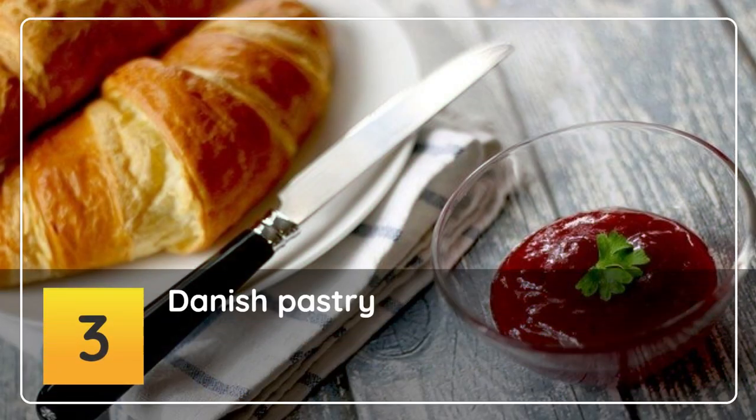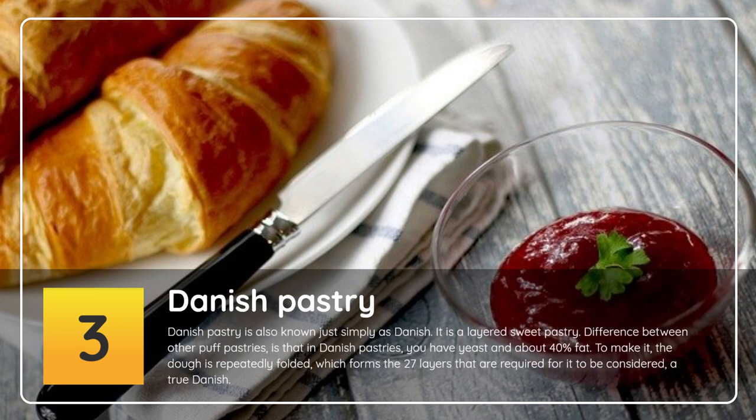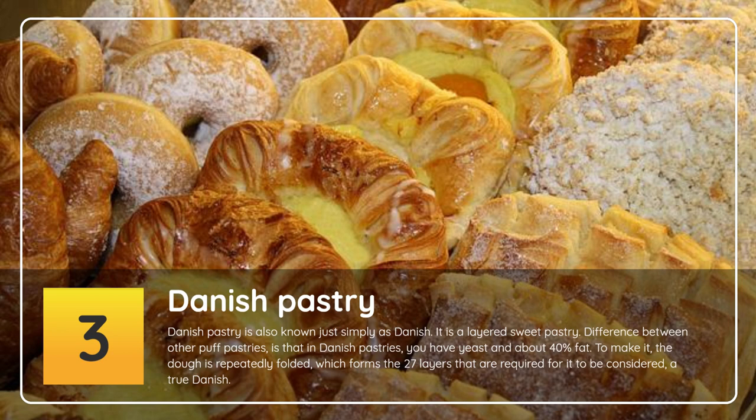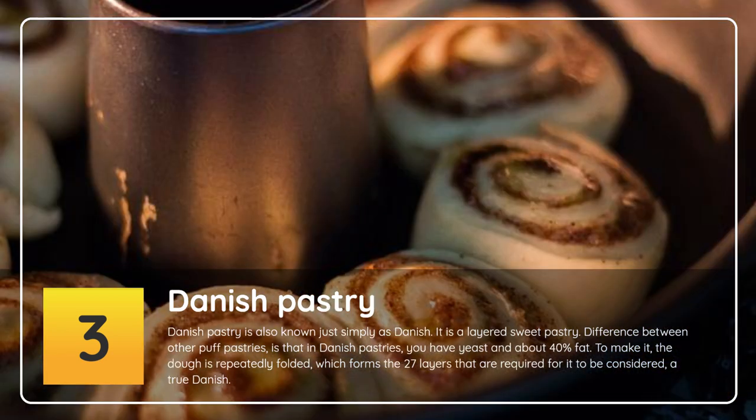Number 3: Danish pastry. Danish pastry is also known simply as Danish. It is a layered sweet pastry. The difference from other puff pastries is that in Danish pastries you have yeast and about 40% fat. To make it, the dough is repeatedly folded, which forms the 27 layers that are required for it to be considered a true Danish.